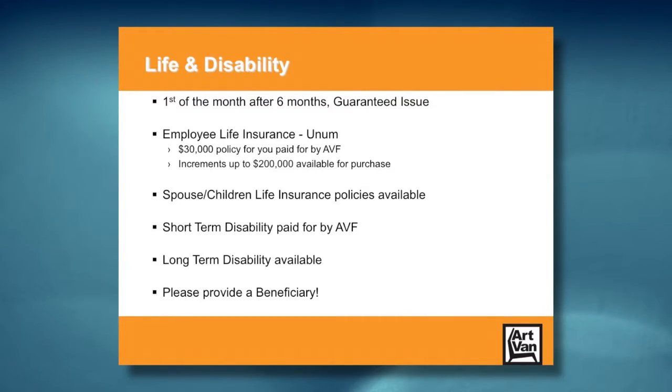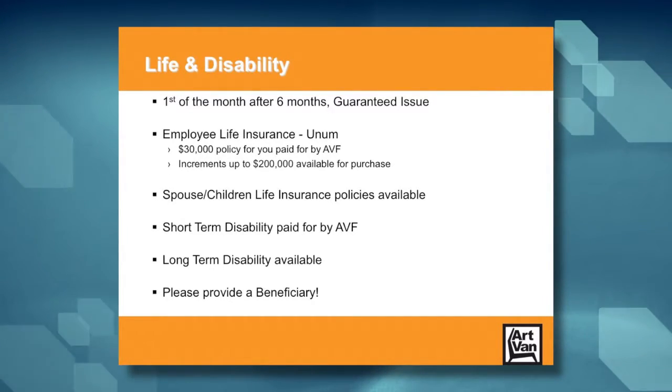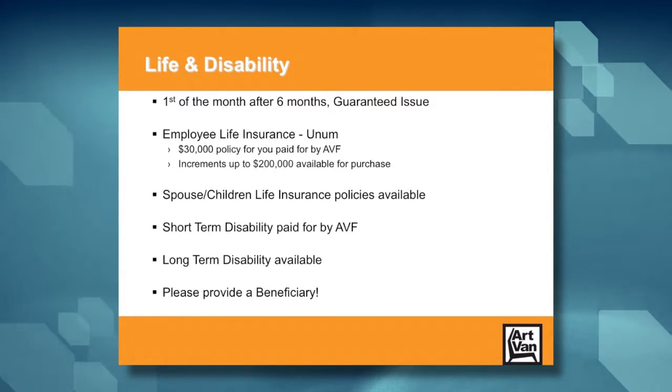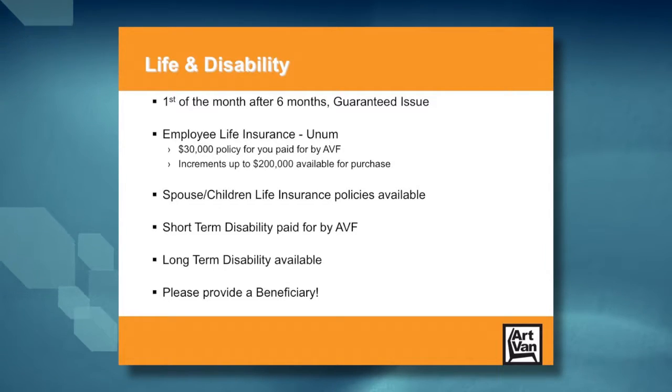Life and disability benefits are available to associates first of the month after six months, and all initial enrollments are guaranteed issue — meaning no health questionnaires or evaluations to get the maximum level of coverage if you sign up when benefits are first available. Art Van pays for a $30,000 life insurance policy for all full-time associates, paid out to a beneficiary designated by you. You can purchase additional life insurance up to another $200,000. Spouse and children's life insurance policies are also available for purchase.